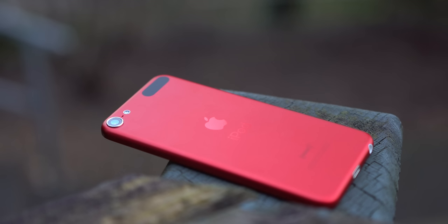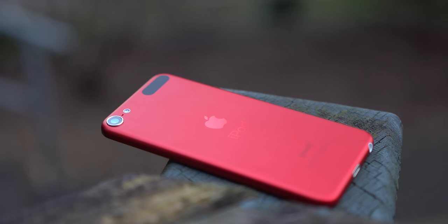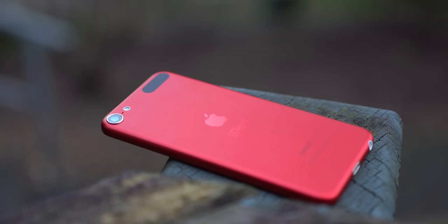The iPod Touch 7th generation might look nearly exactly like the iPod Touch 5th generation from 2012, but it released in 2019 and features specs pulled from the iPhone 7. And it's cheap, at only $200, still being sold by Apple right now.